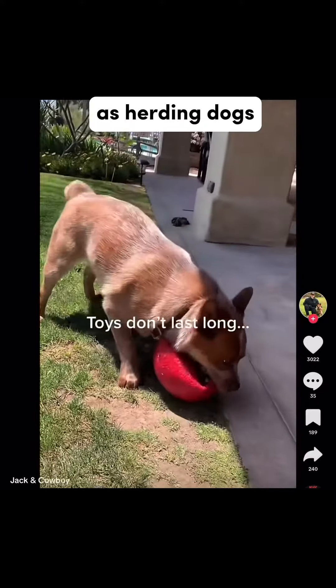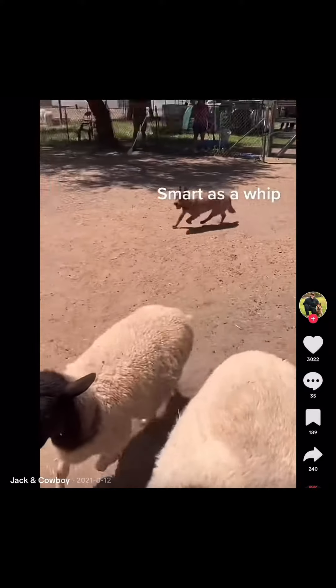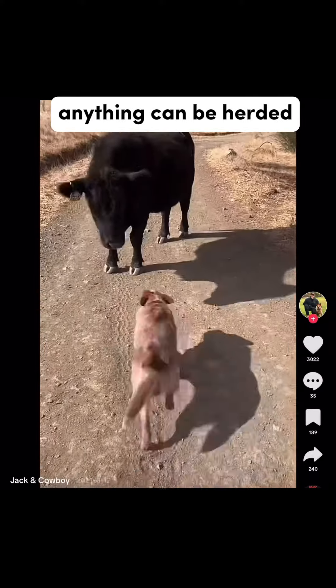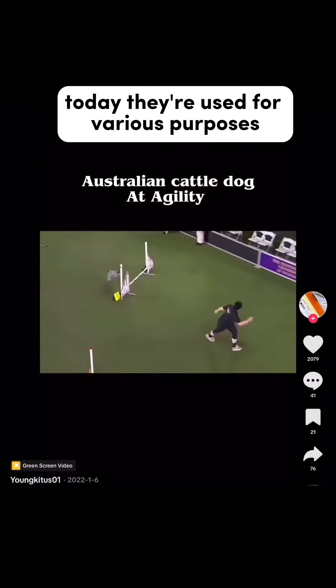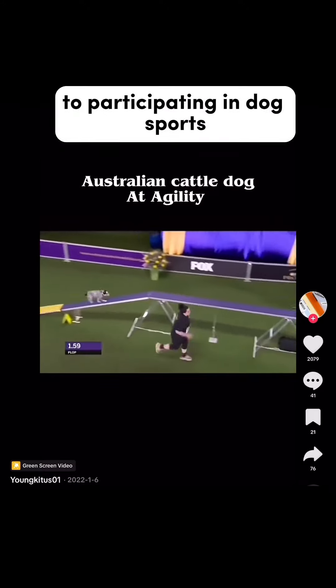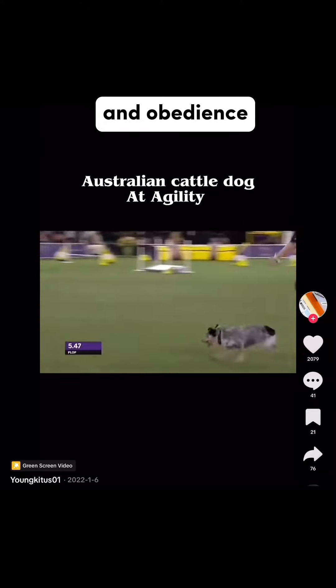Originally bred as herding dogs, ACDs have a strong instinct to control and move livestock — and to them, anything can be herded: adults, kids, ducks, the list goes on. Today they're used for various purposes, from herding cattle to participating in dog sports such as agility, disc, dock diving, and obedience.